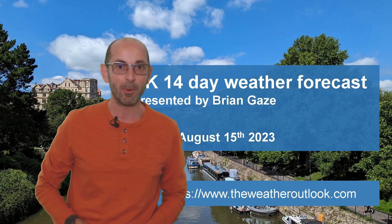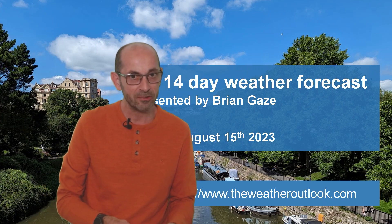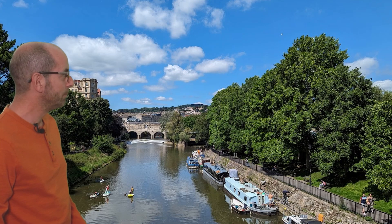Hi, welcome to the 14-day weather forecast. Things have continued to be quite mixed on the whole recently, but there have been some warm and sunny days to be found. I took this picture in Bath last week and it was a beautiful day.